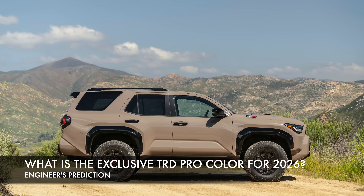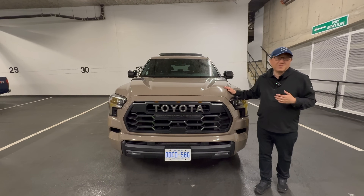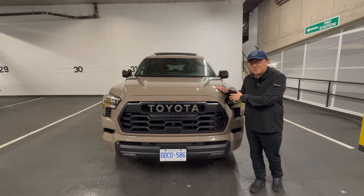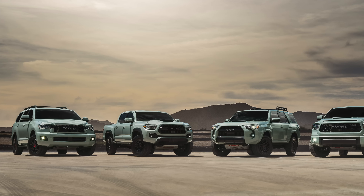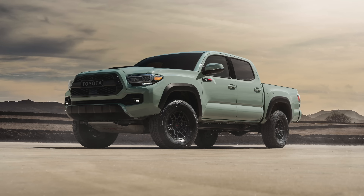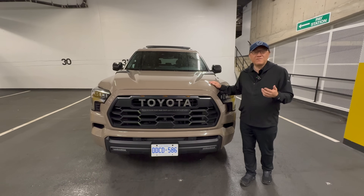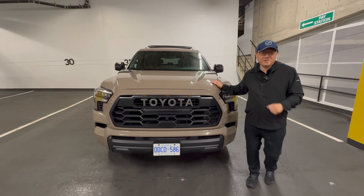So it's that time of the year again when I begin to guess and figure out what the exclusive TRD Pro color will be for the 2026 model year. Is it going to be another variation of this earthy color, or maybe a beige, or is it going back to green and blues and grays? Who knows? By analyzing the past TRD Pro colors, I have a pretty good idea on what the new color will be for 2026. Let's get into that and look at some of the historical colors we've had over the years.